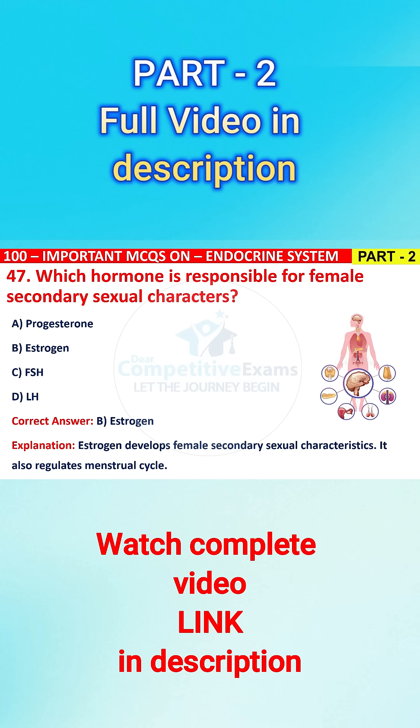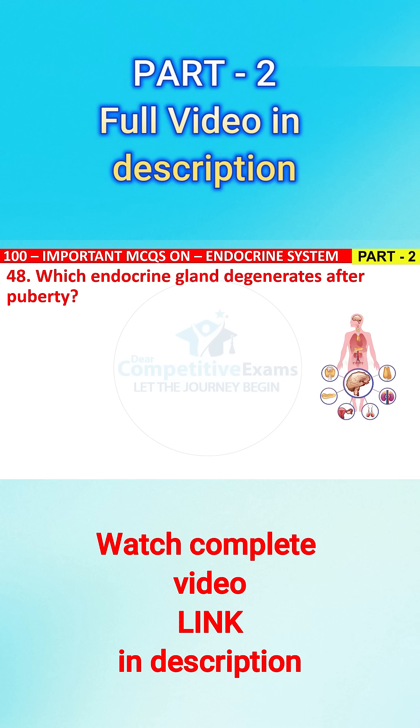Question No. 48. Which endocrine gland degenerates after puberty? The options are: A) thyroid, B) thymus, C) pituitary, or D) pineal?